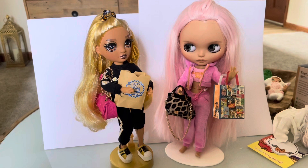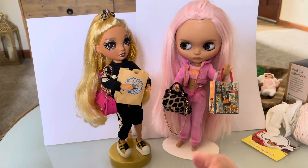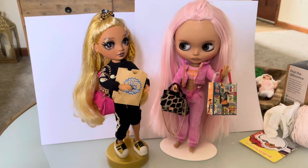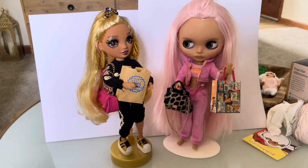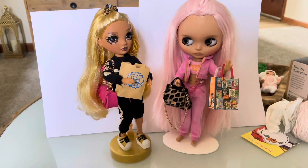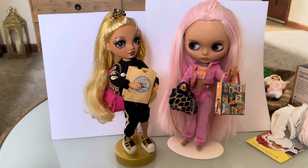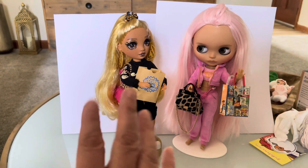Let me know what you think about her second outfit and Blythe in the outfit in the comments section down below. Like this video, subscribe to my channel, and hit that notification bell so you don't miss any videos I post. Thank you so much for watching — thank you for 800 subscribers! I hope you enjoyed this video. Bye!